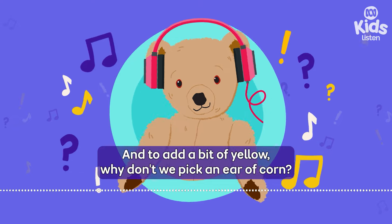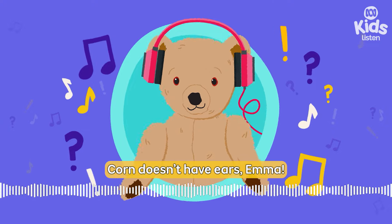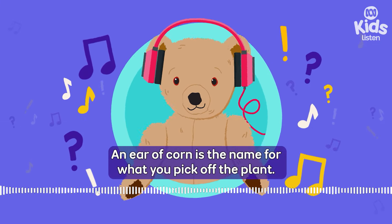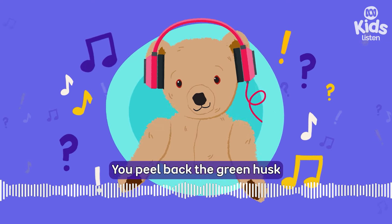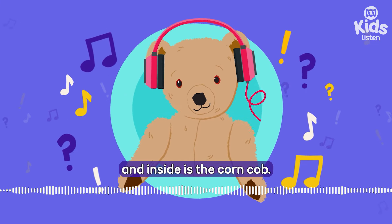And to add a bit of yellow, why don't we pick an ear of corn? Corn doesn't have ears, Emma. An ear of corn is the name for what you pick off the plant. You peel back the green husk and inside is the corn cob.